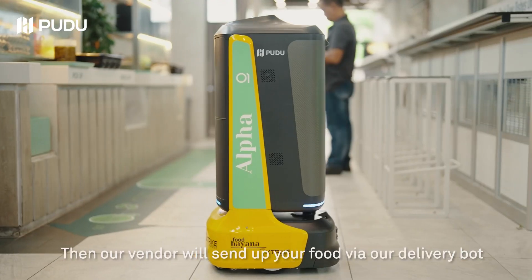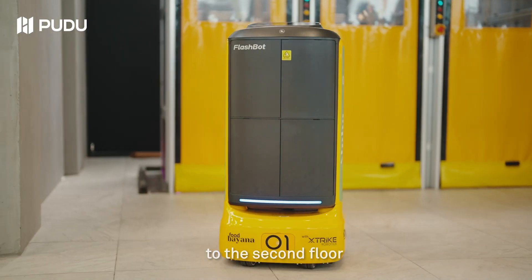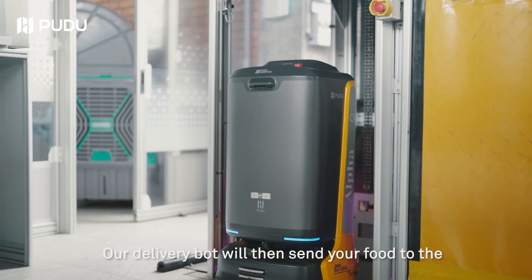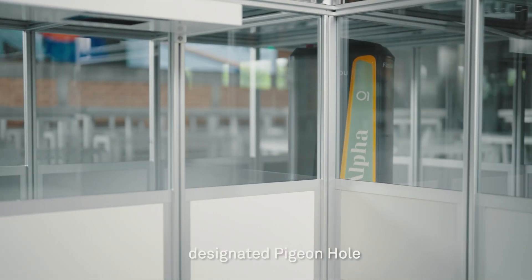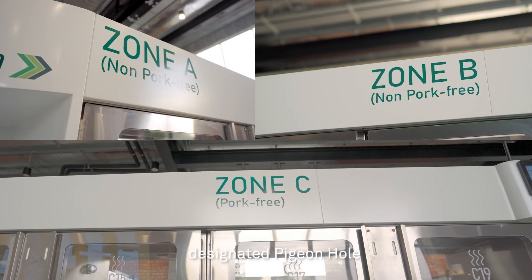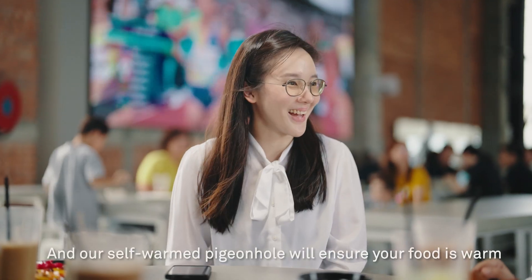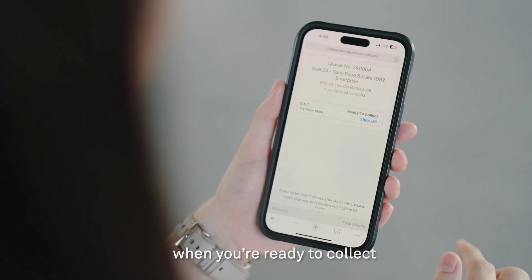Then our vendor will send your food via our delivery bot to the second floor. Our delivery bot will then send your food to the designated pigeonhole, and our self-warmed pigeonhole will ensure your food is warm when you're ready to collect.